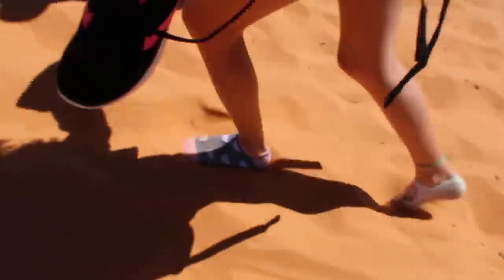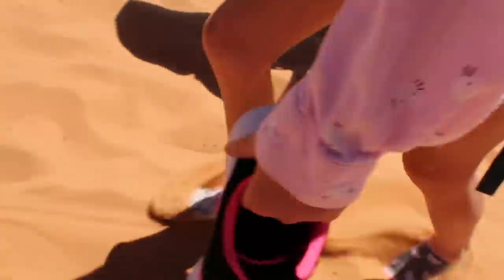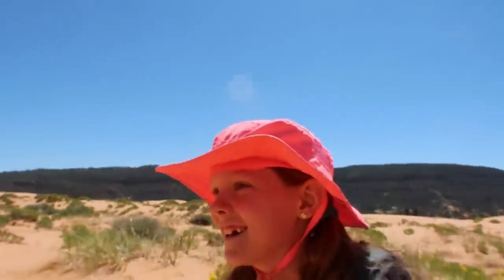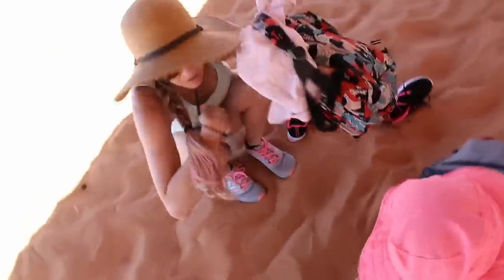Molly, is there any particular strategy or benefit to navigating this sandy terrain in your socks? Nope. That's it? Nope. Oh, okay. All right.